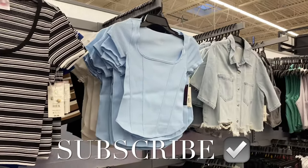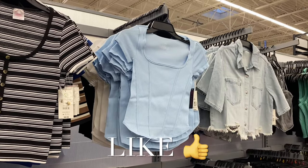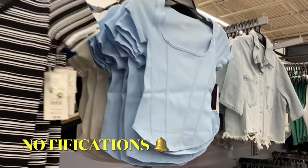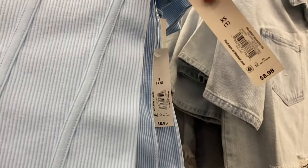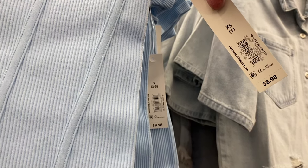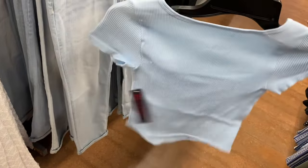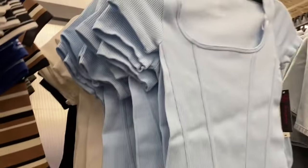Welcome back to my channel! I'm at Walmart to show you the newest stuff. This top right here — I thought it was one they had before, that pucker top, but this is actually different and new. It's the No Boundary corset seamless tee, $8.98 — that's amazing. It's ribbed too, and it looks like you can also get it in white or black.